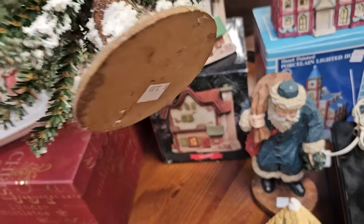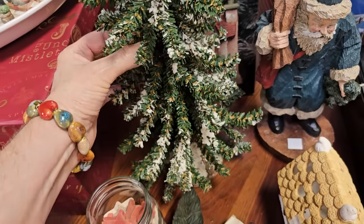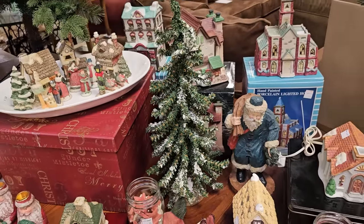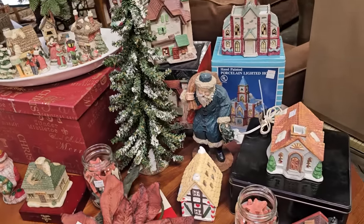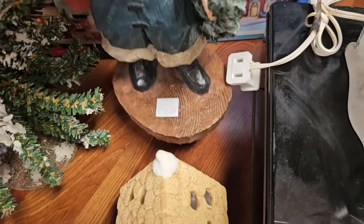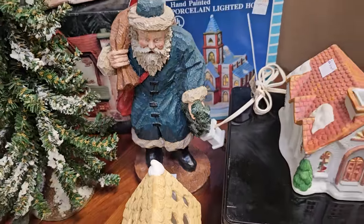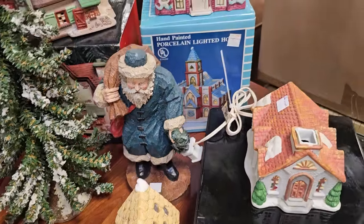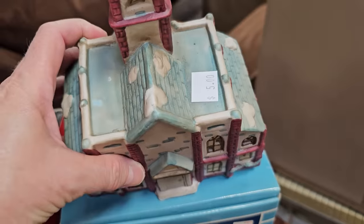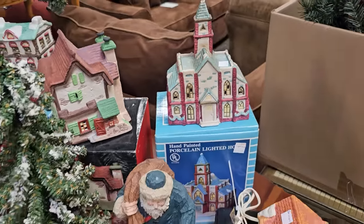Oh, and here's a tabletop tree for $3. They're getting more and more of their Christmas items put out now. And I like the Santa — $3. I kind of like that he's fancy with his blue jacket instead of red. And I'm seeing more of these Christmas houses; I think this one's $5. Hallmark had these a year or so ago, all painted white, so that might be a fun DIY project.